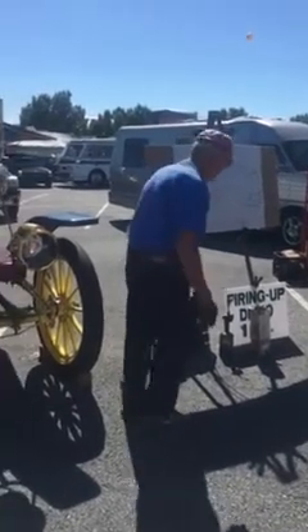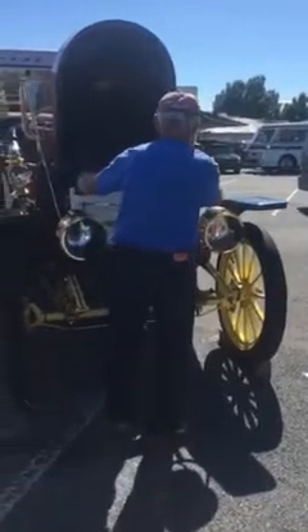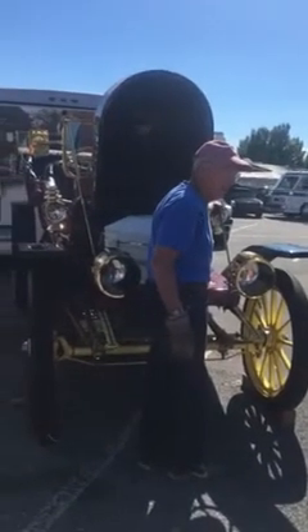When it gets up to the top, that is the smoke and the heat — it comes out through the thing we call the bonnet. The bonnet collects it and sends it out through the flue. The flue takes the exhaust out the back end.